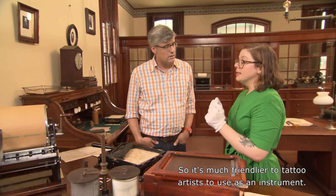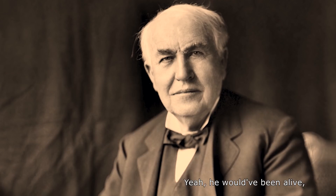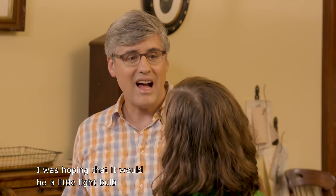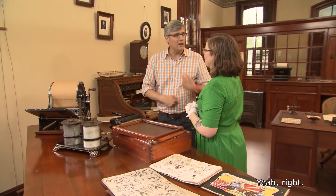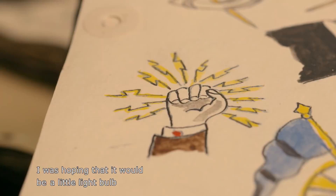Was Edison aware of how his invention was being used? He would have been alive — but did you know that Edison may have had a tattoo? It was like a series of five dots, and nobody really knows what it means. I was hoping it would be a little light bulb, or at least a lightning bolt. A portrait of Tesla with an X through it — or Tesla being struck by a lightning bolt!